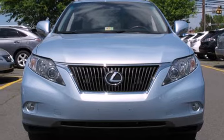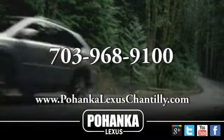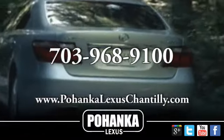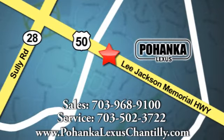Come see for yourself today. Call us now for more information on this vehicle or visit today. We're conveniently located at 13909 Lee Jackson Memorial Highway in Chantilly.